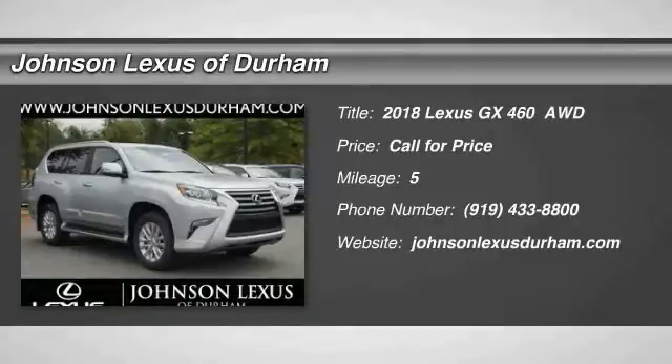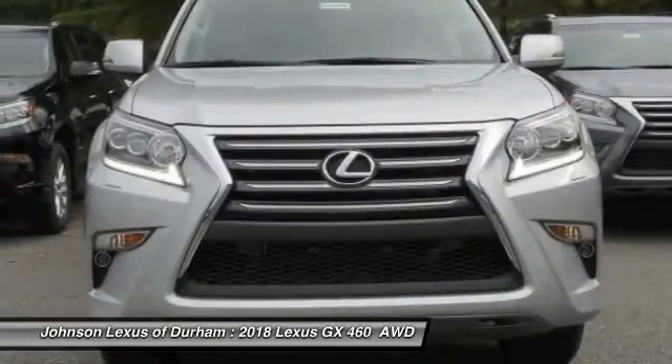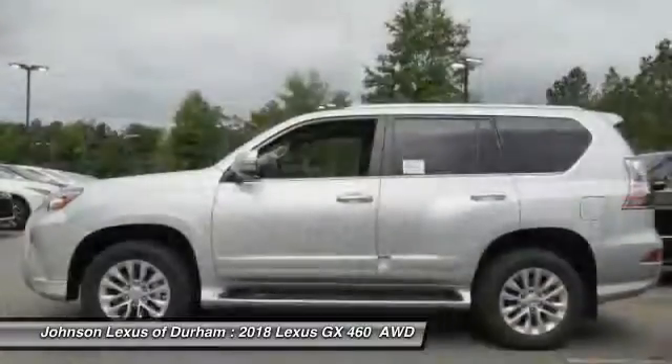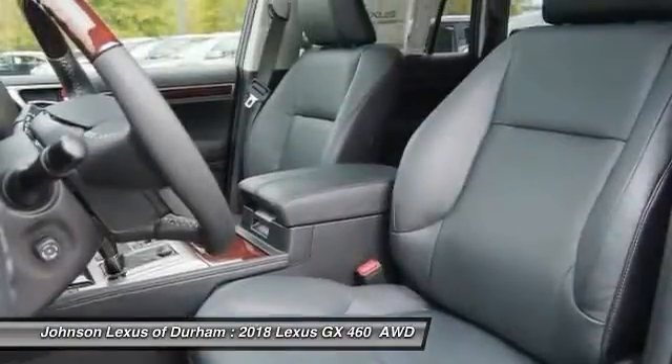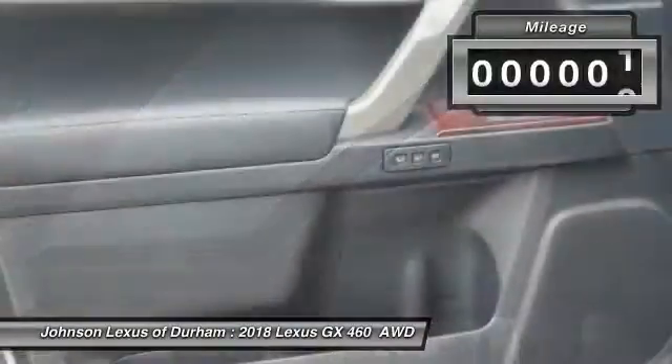The 2018 GX460 — this 7-passenger utility vehicle is more powerful, capable, and versatile than ever before. Visionary in every sense of the word, the GX460 boasts one of the tightest turning circles in its class, a suspension system that helps enhance your capability, and the best-in-class V8 fuel economy.